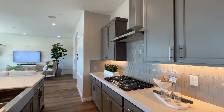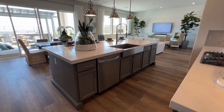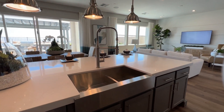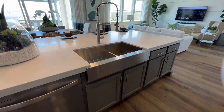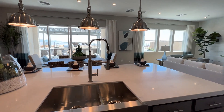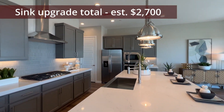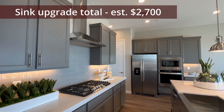The cabinet upgrade cost depends on how many bathrooms you have, since you're upgrading throughout the house. In the kitchen, there's a beautiful undermount apron-style stainless steel sink, which runs about $1,500, and that faucet is approximately $1,200.